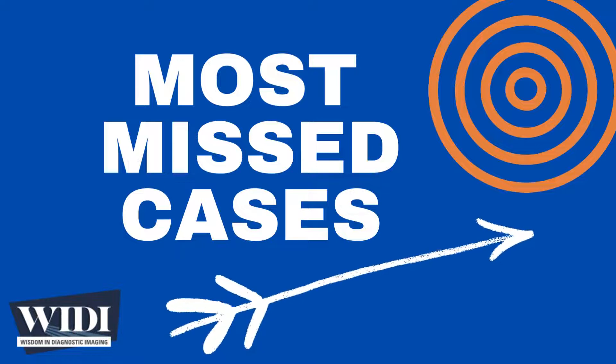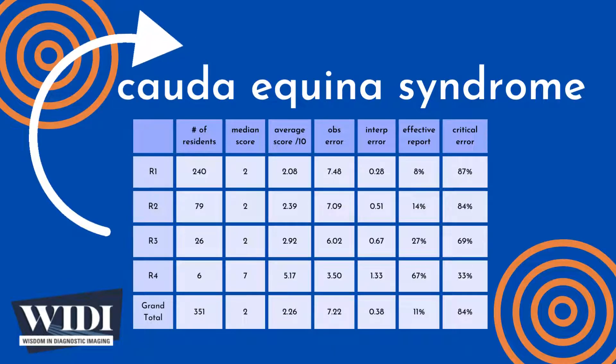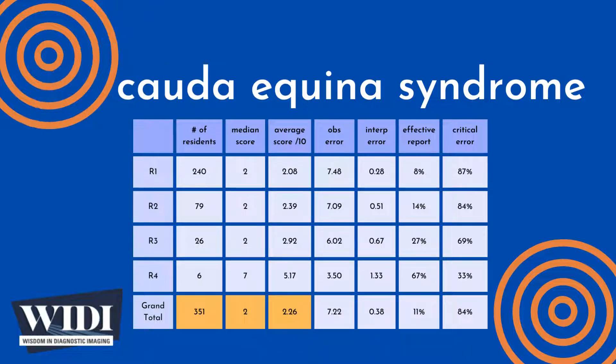Over the last 10 years, the Department of Radiology at the University of Florida College of Medicine has conducted a simulation-based evaluation of radiology resident competence in critical care imaging. 351 residents interpreted this case of cauda equina syndrome as one of 65 cases during an 8-hour simulated on-call shift, with a median score of 2 out of 10 and an overall average score of 2.26 out of 10.